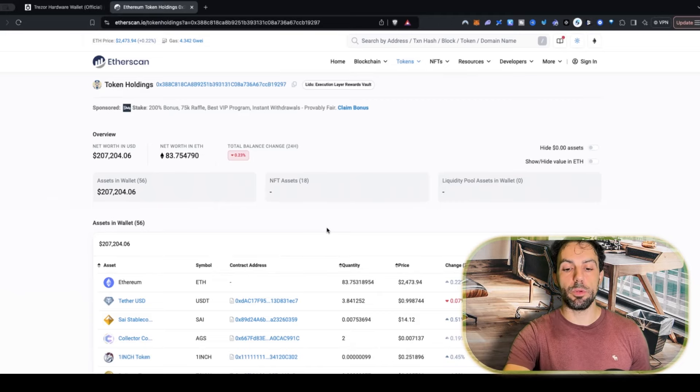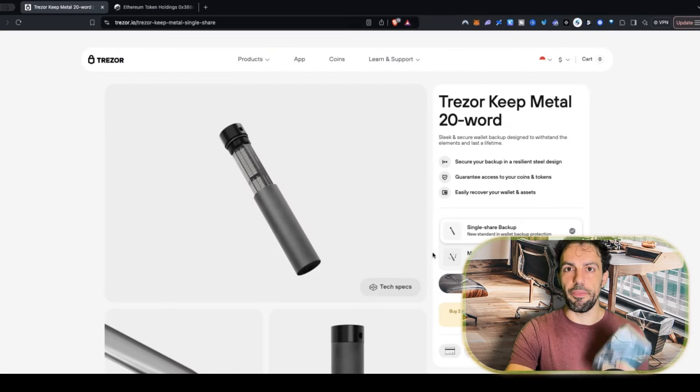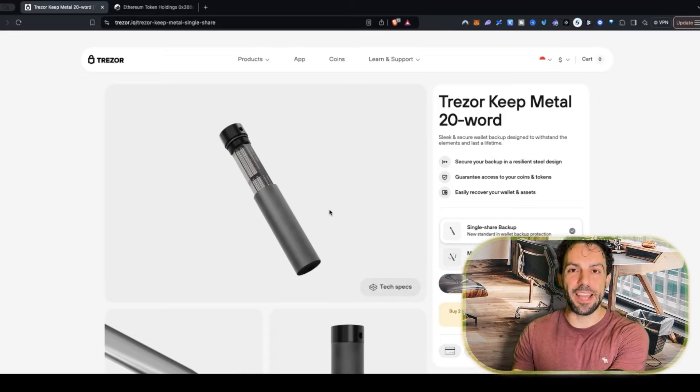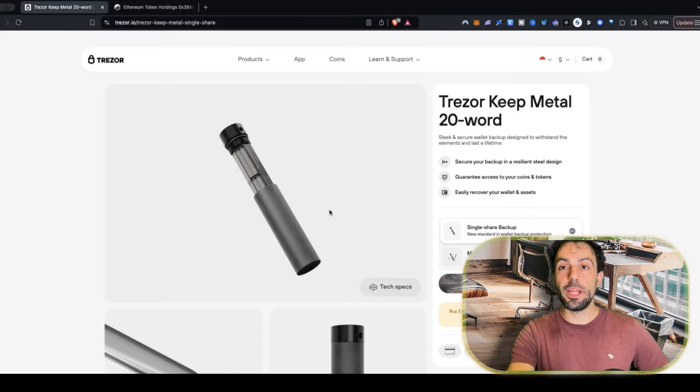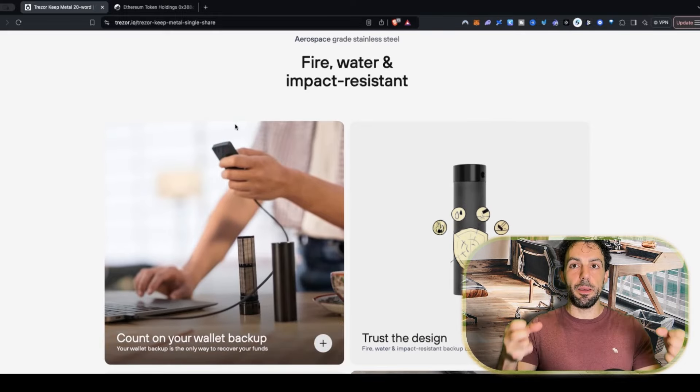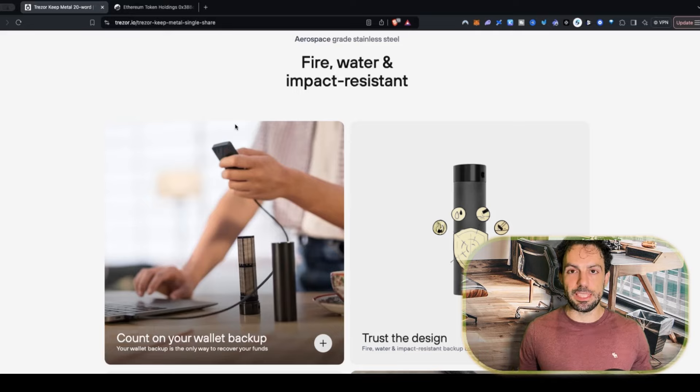That's why Trezor has introduced the Keep Metal. I'll share what it is on screen — it's a pretty interesting and nicely designed product. I won't open mine because I want to give it away to you. The way it works is simple: it allows you to write your passphrase onto a metal surface. The big problem with saving a passphrase on paper is that water, fire, or wear can destroy it. With Keep Metal, it's steel — much safer. You can write your passphrase, seal it, and store it wherever you feel is most secure.